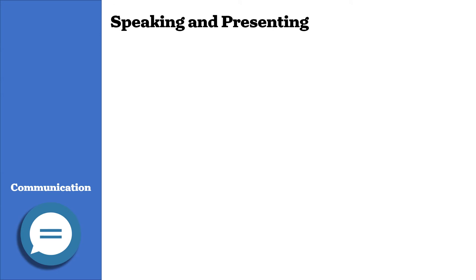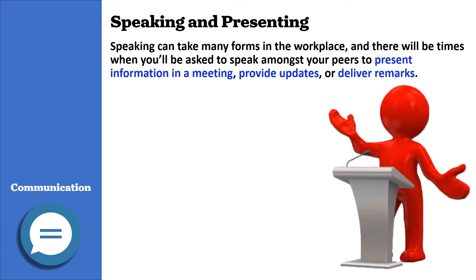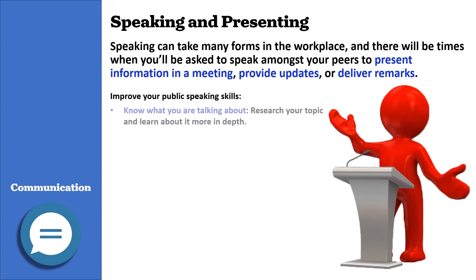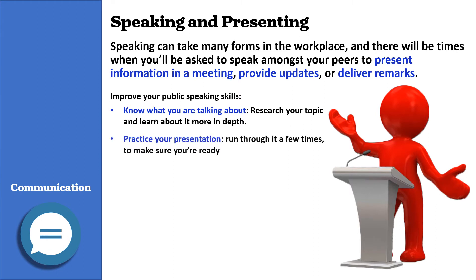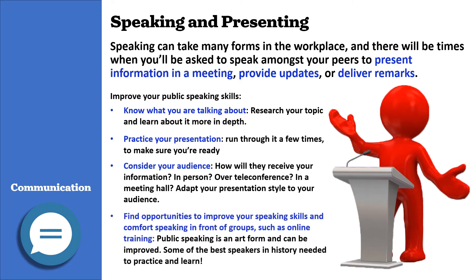Speaking and presenting. Speaking can take many forms in the workplace, and there will be times where you'll be asked to speak amongst your peers to present information in a meeting, provide updates, or deliver remarks. Improve your public speaking skills by knowing what you are talking about — research your topic and learn more about it in depth. Practice your presentation and run through it a few times. Consider your audience: how are they going to receive your information — in person, over teleconference, in a meeting hall? Adapt your presentation style to your audience. Find opportunities to improve your speaking skills, such as online training. Public speaking is an art form and can be improved.